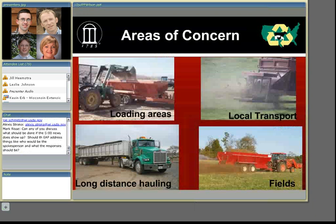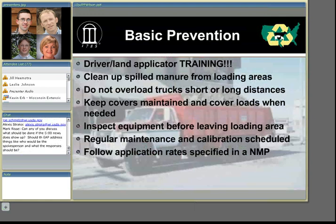What are some simple preventive measures that we can do? The key is prevention. Driver and land applicator training is key — that's going to be the most effective way to prevent these emergencies from occurring. If you train your personnel, they're going to have more confidence in what they're doing, and it will give the producer peace of mind that his workers know how to handle emergency responses and operate that equipment.